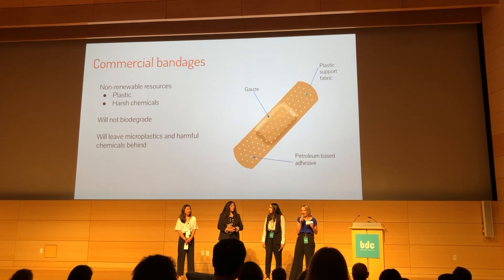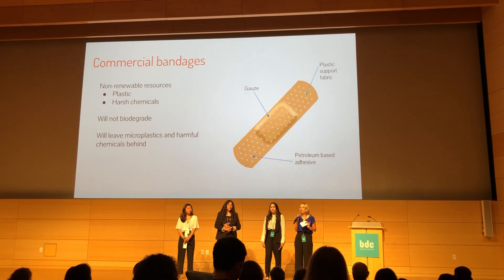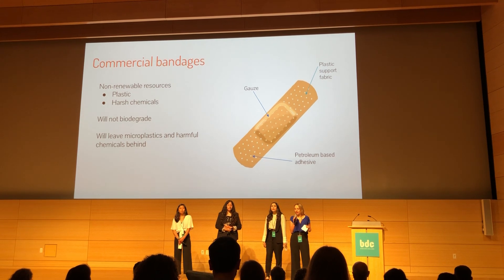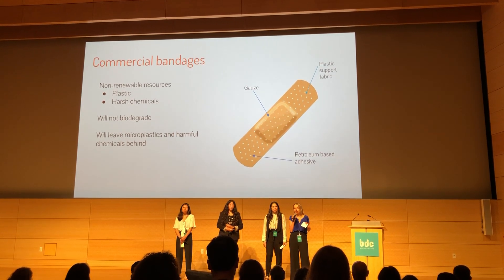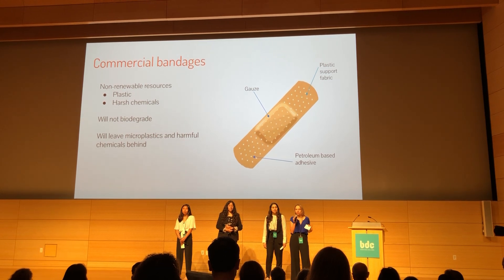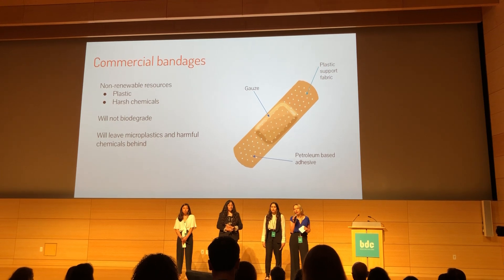Commercial bandages are made out of non-renewable resources like plastic and harmful chemicals. They will not biodegrade, and they will leave harmful traces like microplastics or chemicals behind in our landfills or as litter in our environment.